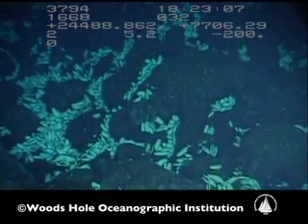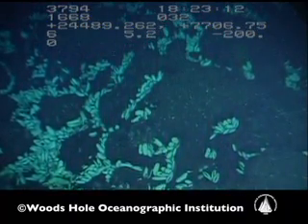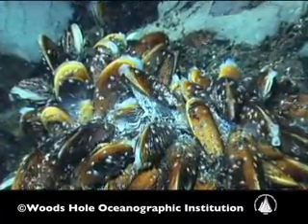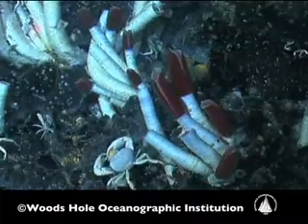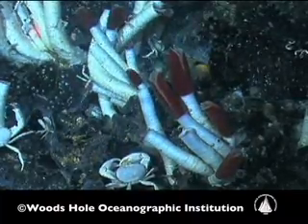Almost half of the species that we find in the eastern Pacific are not found on the Galapagos Rift, and part of that is because we've never found black smoker vents there before. Because some animals live on the sides of black smokers — they love it there. There are certain crabs, and several species of worms. And just this past month we found the first black smokers.